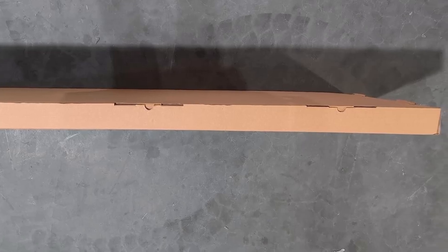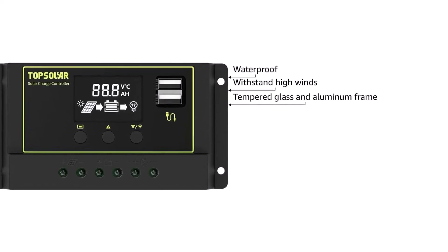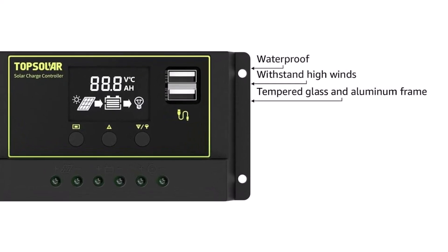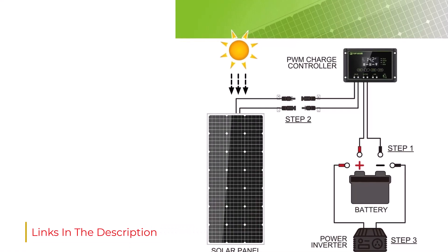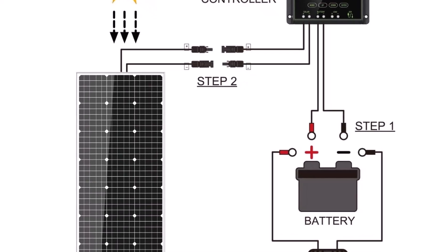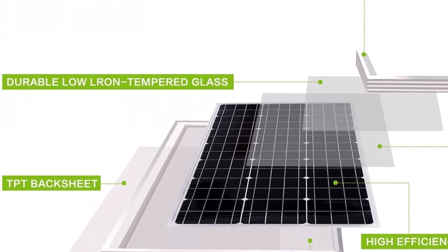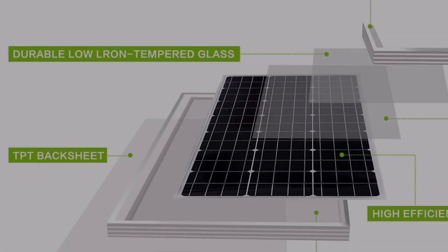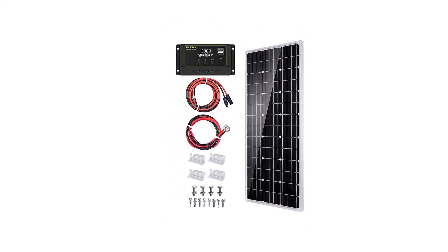With a 100-watt capacity, the Top Solar Solar Panel Kit isn't your best bet for serving the power needs of a large home. But it's a good choice for powering up RVs, boats, vans, and smaller residences, or for experimenting with solar power to see what you do and don't like. The kit has all the elements to get you set up, including Z-mounting brackets, cables, and a controller. The panels have pre-drilled holes for easy installation and are designed to stand up to higher winds and moderate snow loads. Keep in mind that while this particular kit is 100 watts, Top Solar also has panels that go up to 340 watts to give you options. Not designed for larger homes — smaller capacity.